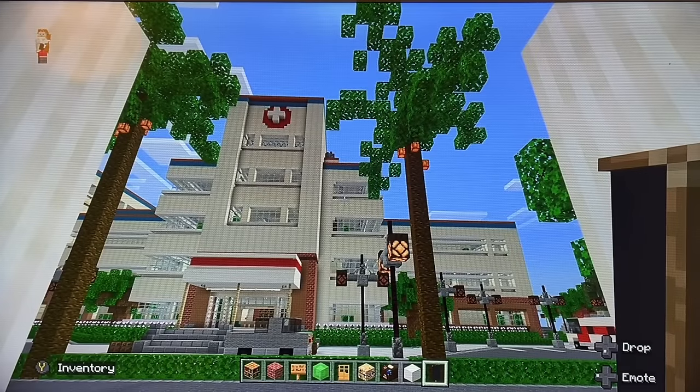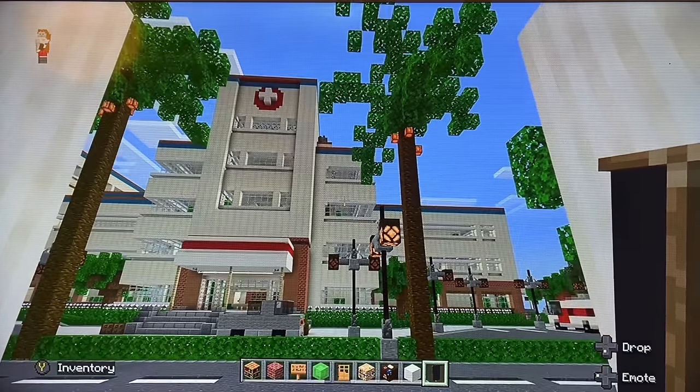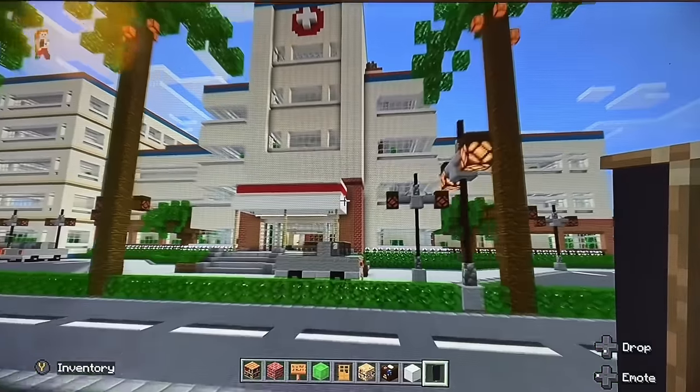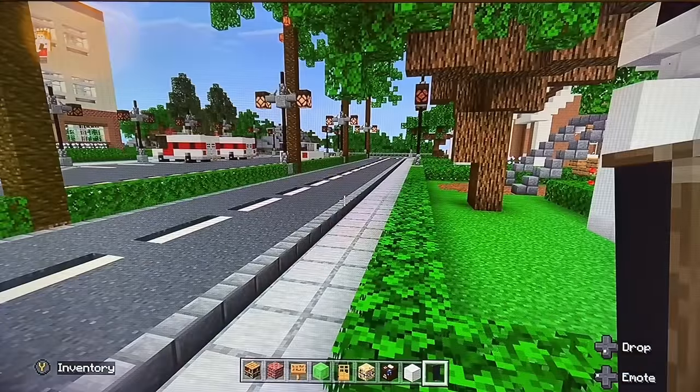Today I want to take you on a tour of the eye hospital where I work. Looking here, this is the south entrance to the hospital, and this is the road that I live on.